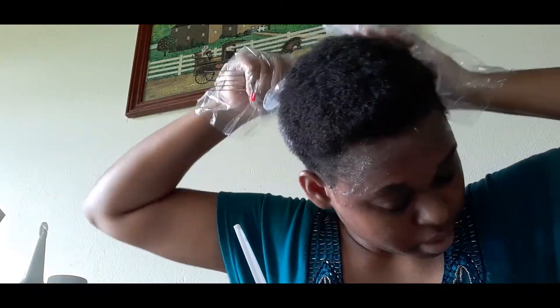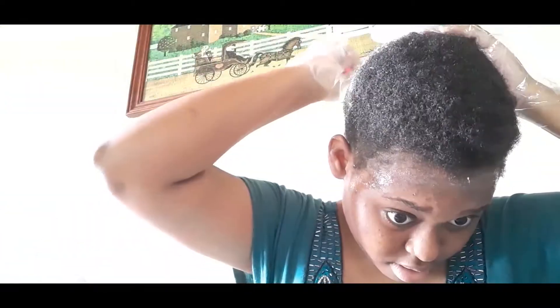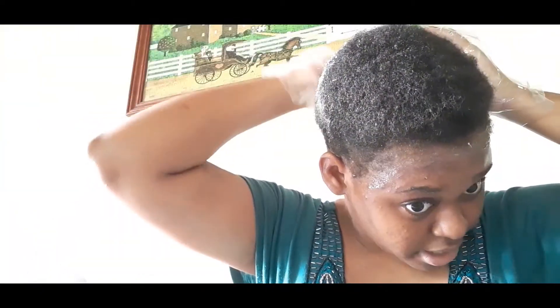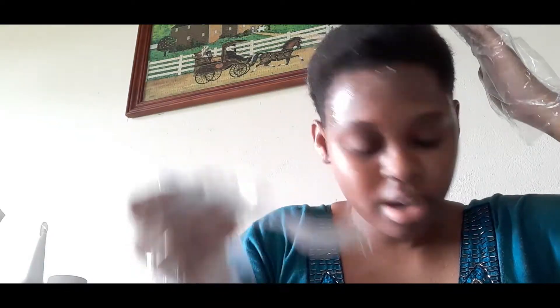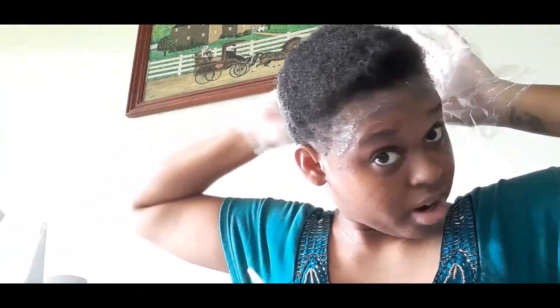I'm just going to glob it on back there and quickly comb through it. I have a mirror in front of me but I can't see the back of my head, so it's not really helping until I get to the front. The fork is actually good because it's putting the product through my hair as I comb. I'm going to get a plastic bag and use the comb — any excess that comes out I put right back in the hair because we spent $20 and we're not wasting this.